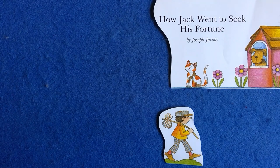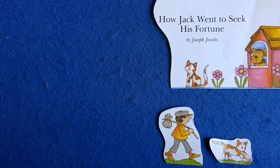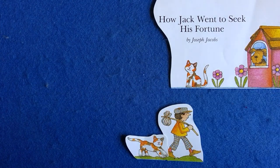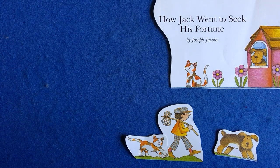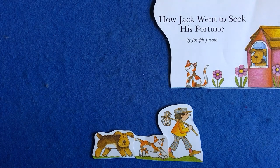Once upon a time, there was a boy named Jack. And one morning, he decided to go and seek his fortune. He hadn't gone very far before he met a cat. 'Mew, mew, mew. Where are you going, Jack?' said the cat. 'I am going to seek my fortune. May I go with you?' 'Yes,' said Jack, 'the more, the merrier.' So on they went, jiggity jolt, jiggity jolt. They went a little farther and they met a dog. 'Where are you going, Jack?' said the dog. 'Woof, woof. I am going to seek my fortune. May I go with you?' 'Yes,' said Jack, 'the more, the merrier.' So on they went, jiggity jolt, jiggity jolt.